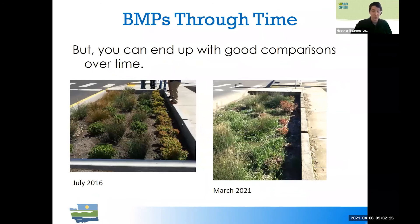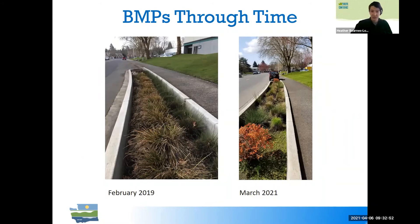When pictures turn out well, it's a really nice record of how things have changed over time. From 2016 to 2021 we have a nice image of how vegetation has been established, how weeds may have encroached, and how maintenance is going. The photos can be very useful, and we're learning how to use them better. From 2019 to 2021 we can see how vegetation has progressed and check for signs of ponding, inlet or outlet issues, and keep a photo record of how things change over time.